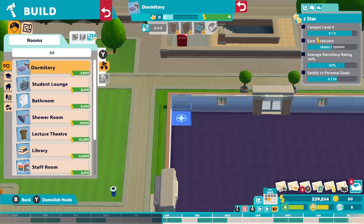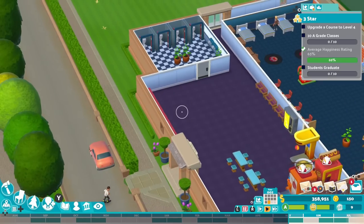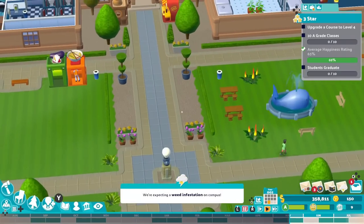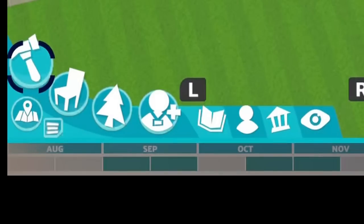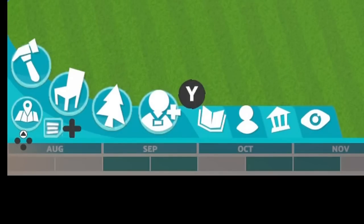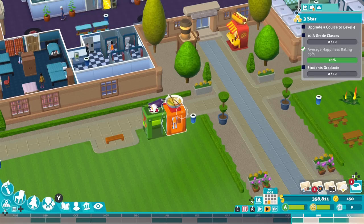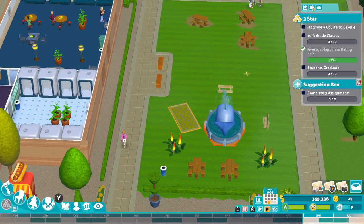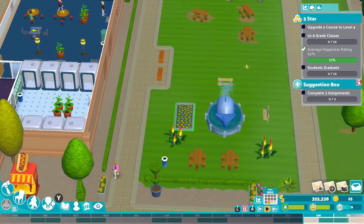The UI has been pleasantly improved though, even including a toggle size option. A simple press of the Y button brings up the main bar which facilitates every action in the game, from construction to staff management, and once you've got to grips with this it becomes second nature very quickly — it's certainly a step up over its predecessor.